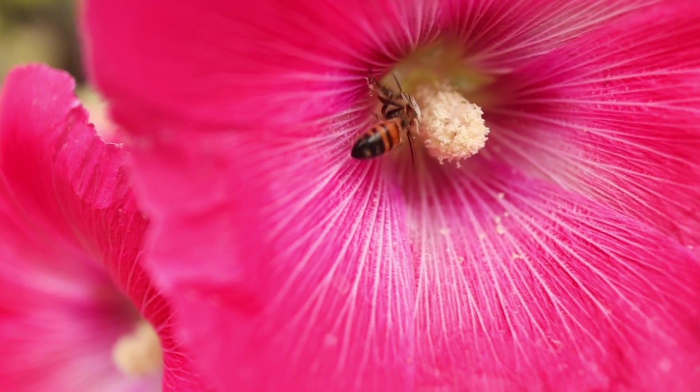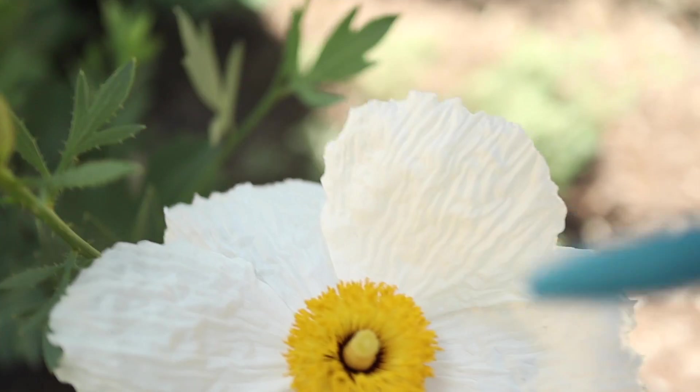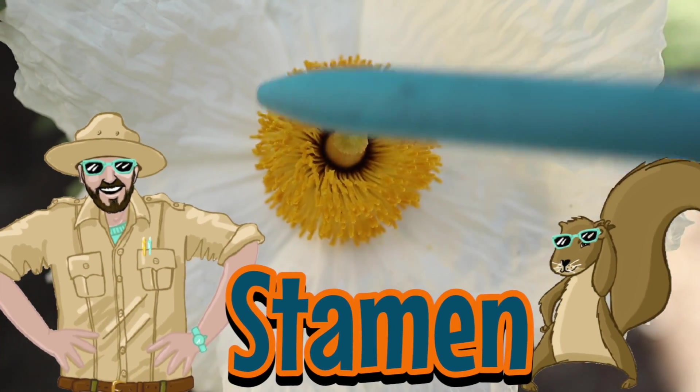There are many different flowers, fruits, and vegetables that need pollen to reproduce — or grow from one generation to the next. So what does pollen look like? Well, I'm glad you asked. Pollen is usually a very fine powder that's the color yellow. Check it out. This yellow part of the flower is called the stamen, and this is where pollen gets made.